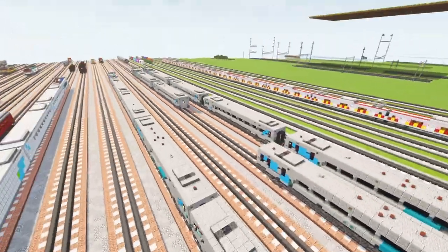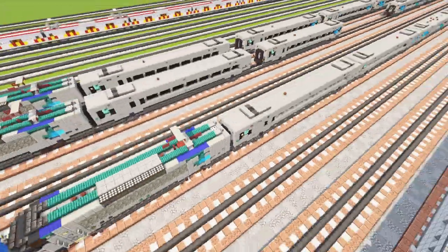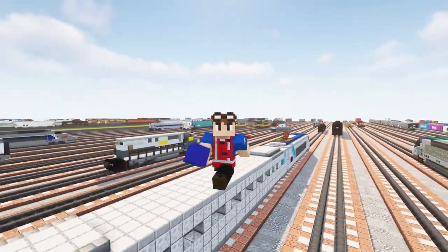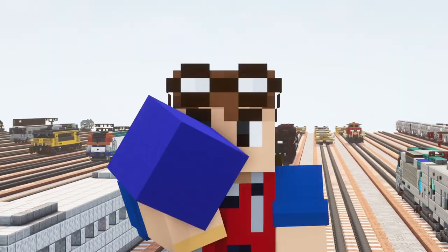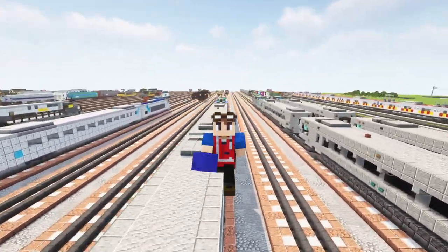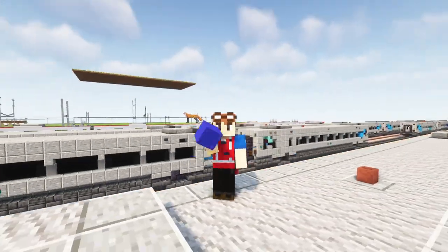Now you can assemble your full Amtrak Acela Express. Thanks a lot to Victor for commissioning this build and making this video possible. If you guys are interested in commissioning a build, check out the link in the description. If you enjoyed the video, make sure you hit that like button, subscribe if you haven't already, and I'll see you guys in the next one. Bye.